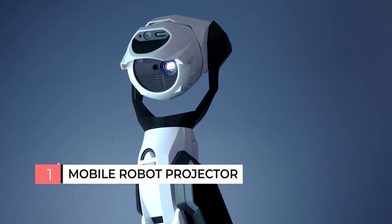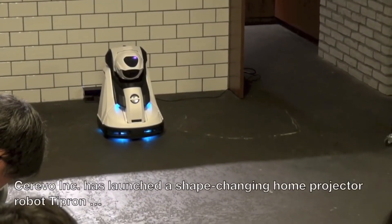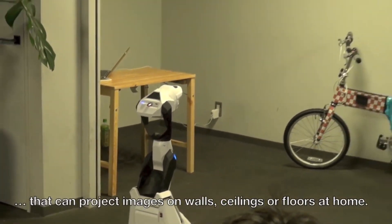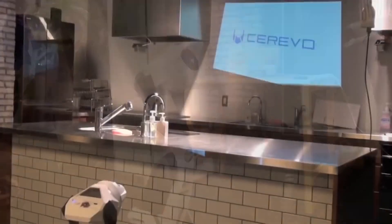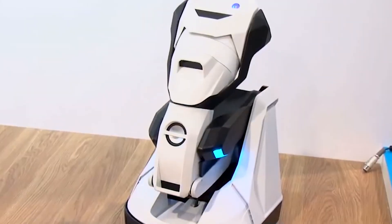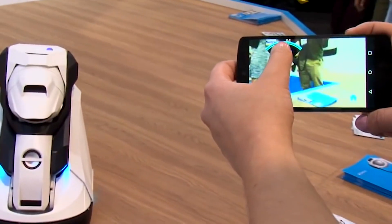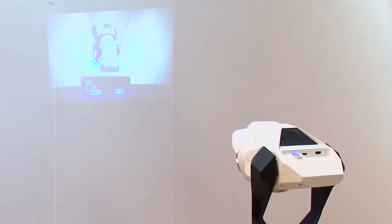Mobile Robot Projector. Robots no longer surprise anyone, but what about a robot projector? The novelty will especially appeal to moviegoers. The robot, equipped with speakers and a projector, will allow you to watch movies and videos almost anywhere. According to the developers, Tipron is also free to move around the room. Thanks to built-in batteries, the robot can work independently for two hours. Tipron can be controlled using the Android mobile app. Built-in sensors and a camera allow the robot to go around obstacles and find the ideal position to project movies and videos.